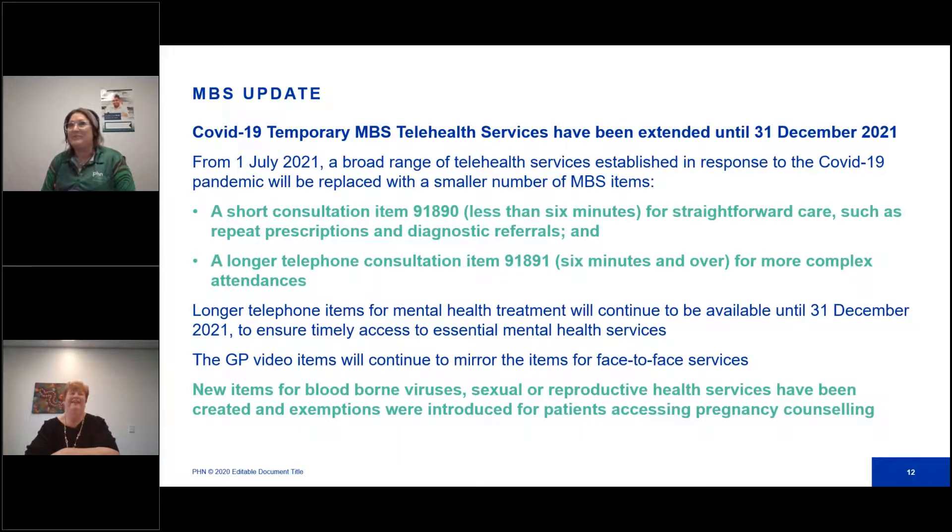Thanks Donna. As you're probably all aware, there have been some recent changes around the MBS. COVID-19 temporary MBS telehealth services have been extended until the 31st of December 2021. From the 1st of July, two new item numbers were introduced: 91890 and 91891. One is a short consultation lasting less than six minutes for straightforward care such as repeat prescriptions and diagnostic referrals. The longer telephone consultation item is six minutes and over for more complex attendances. These new item numbers replace the previous telehealth phone consultations. Longer telephone item numbers for mental health treatment will continue to be available until the 31st of December to ensure timely access to essential mental health services.